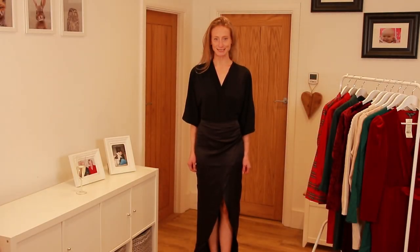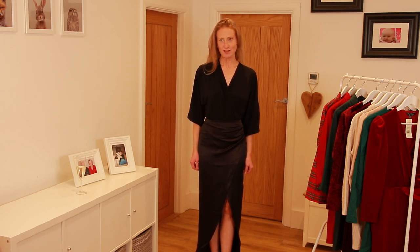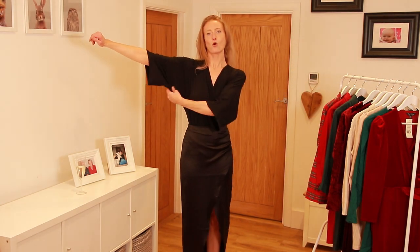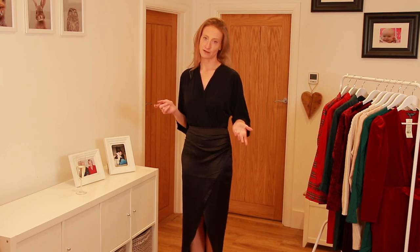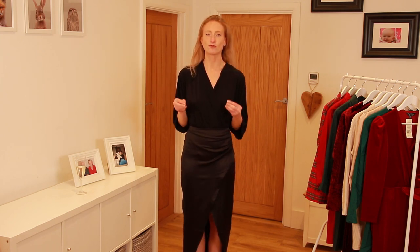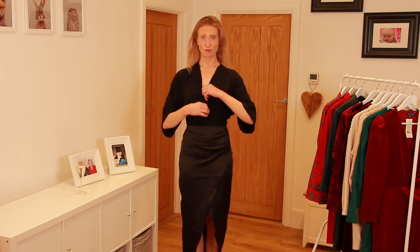Here we have another bodysuit, this one from ASOS Design. When I first unwrapped it I was a bit confused about how to get into it — it seemed like a lot of different parts — but now I've got it on I actually really like it. It's described as having angel sleeves, so they're quite wide sleeves. It's a thong style bodysuit again so no VPL, and it's a wrap style. It's really stretchy and I feel really secure in it — unlike other wrap styles where I'm constantly worrying about being exposed, once you set this where you want it, it stays there. It's a nice clingy but stretchy material.